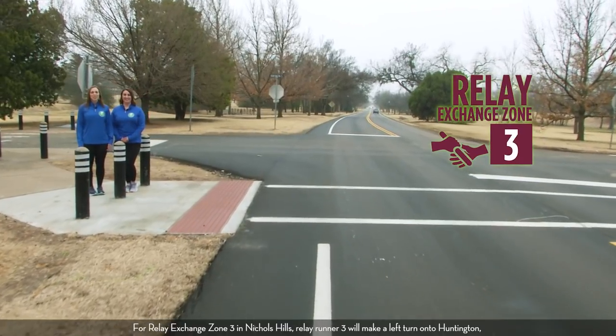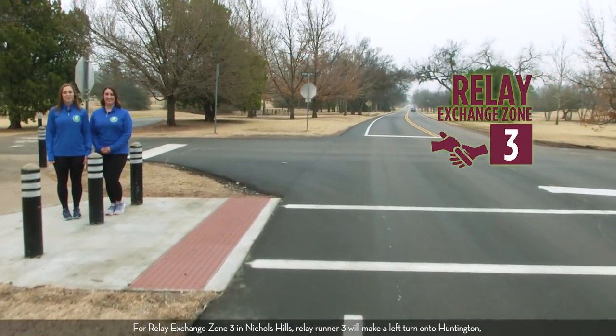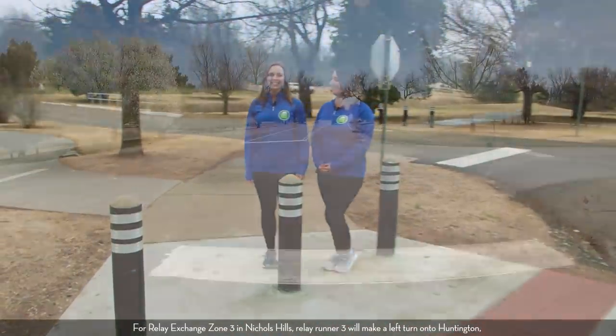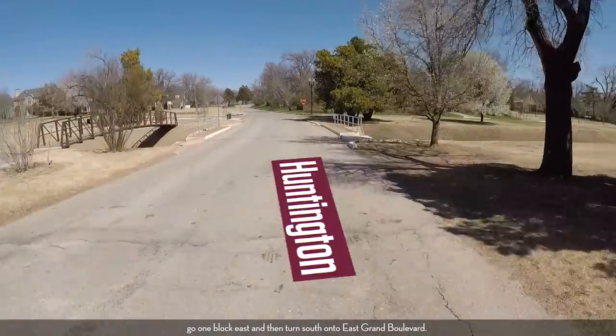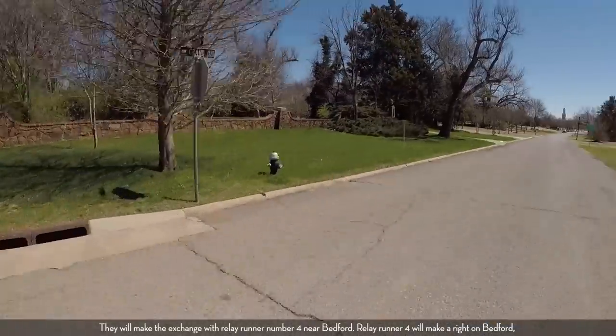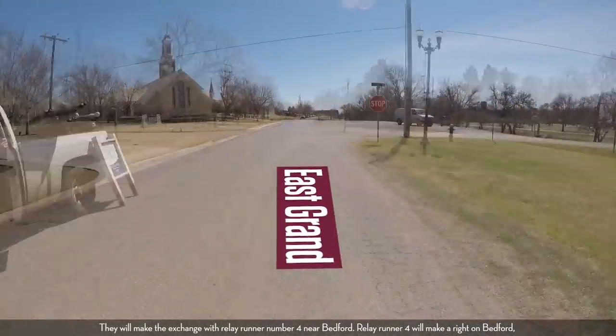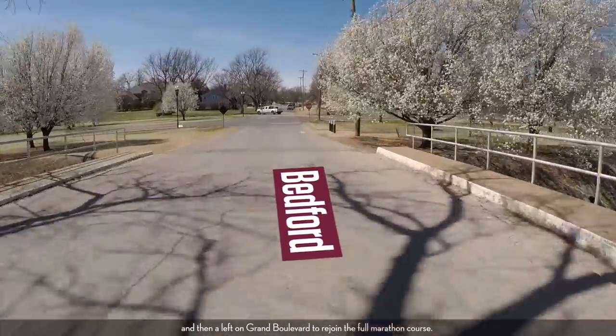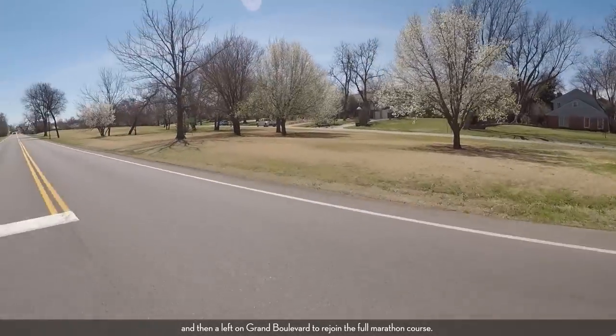For relay exchange zone three in Nichols Hills, relay runner three will make a left turn onto Huntington. Go one block east and then turn south onto East Grand Boulevard. They will make the exchange with relay runner number four near Bedford. Relay runner four will make a right on Bedford and then a left on Grand Boulevard to rejoin the full marathon course.